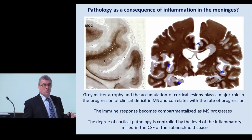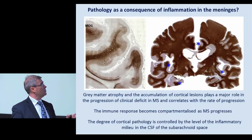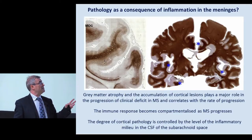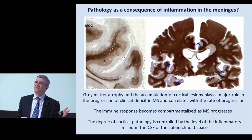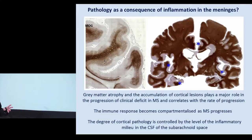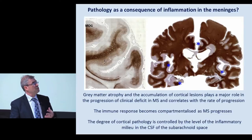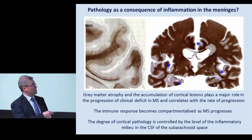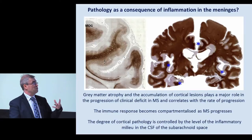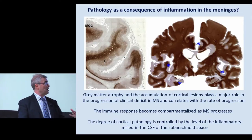One of the most important findings in perhaps the last decade, maybe even the last five years in MS research, has been the realization that although this has been classically called a white matter disease, atrophy of the gray matter - particularly the cortical ribbon and some of the deep gray matter structures - and the accumulation of lesions within that gray matter plays a major role in the progression of clinical deficit. It's this gray matter atrophy and accumulation of cortical lesions which actually presents the best correlation with the rate of clinical progression, not the accumulation of white matter lesions.